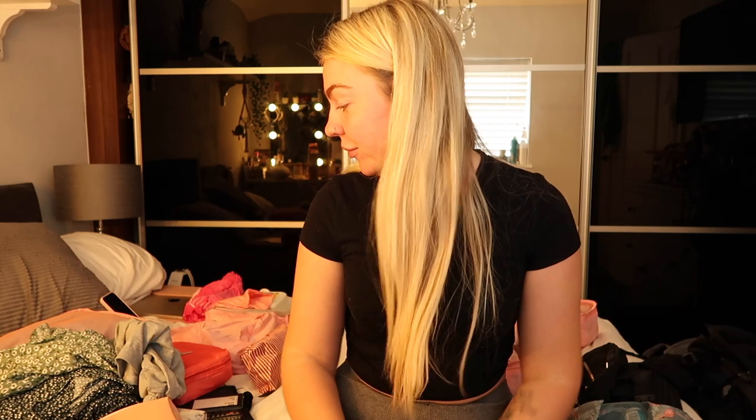Hi guys, my name is Emma and I'm off traveling with my boyfriend for six months. We are literally leaving in two weeks time, so I thought let's start the vlogs off with some packing. I'm going to show you exactly what I have in my bag and what I'm going to be packing for six months.